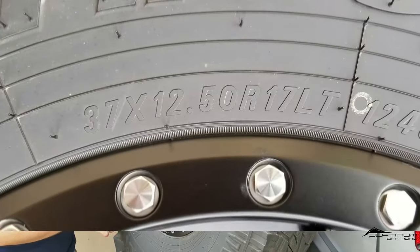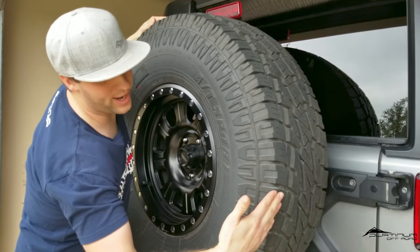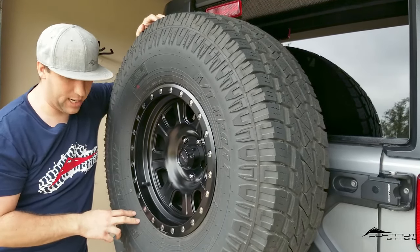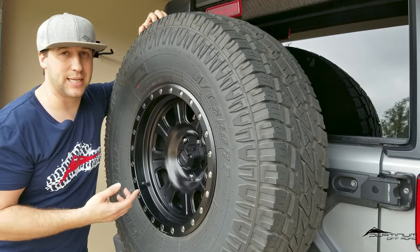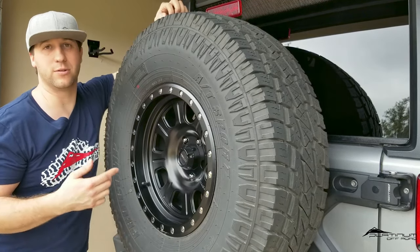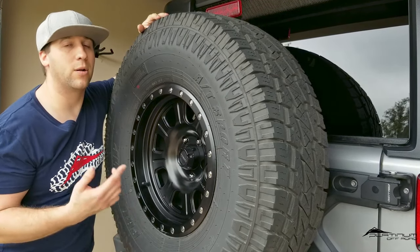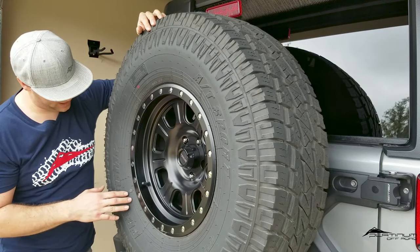The second number — 12.5, or 1250 as it's commonly listed — is the actual width of the tread. That tread is what contacts the surface of the ground, and that width comes out to 12.5 inches. This tire reading is pretty simple. We're going to look at another tire in a minute that is listed in metric terms, and we'll talk about how to calculate your outer diameter based on those metric dimensions so you're not left in the dark when looking at tires.